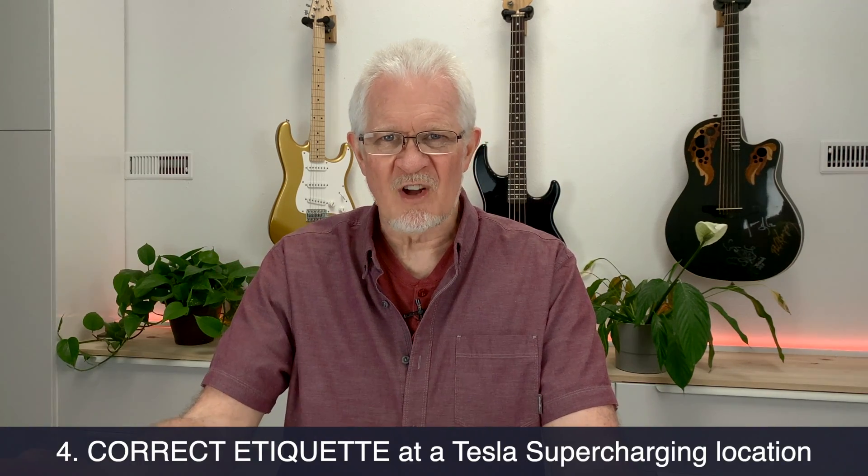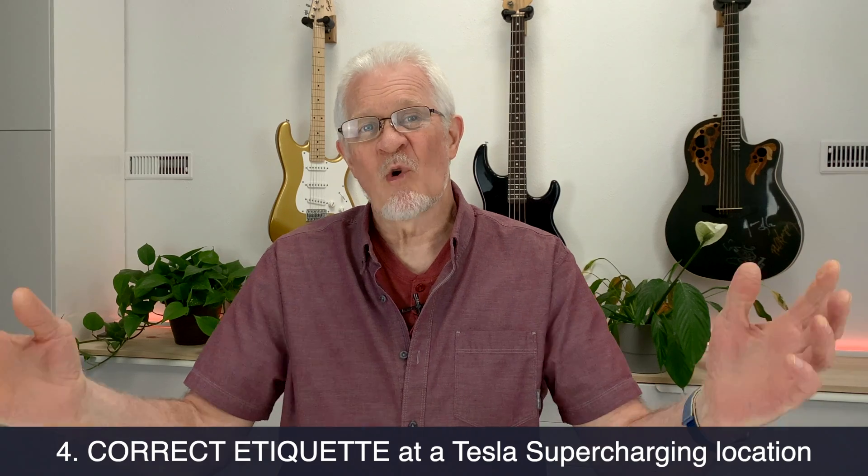Number four concerns our behavior when we get to a supercharging location. One of the important — and fairly obvious — things, though not always in my experience: don't jump the line. If all of the charging stations are full and there are cars obviously waiting, get behind them. Don't keep cruising until someone comes out and then jump into their place. There is a line — join the line. You'd hate it if somebody jumped in front of you when you'd been waiting patiently.